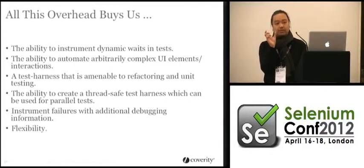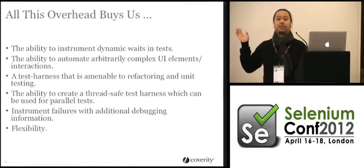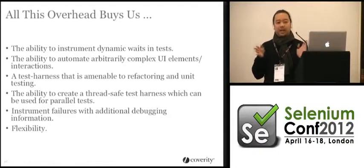UI designers create a widget and reuse it in a bunch of places — why can't we use that same concept when modeling the elements we're testing? So you create these arbitrarily complex hierarchies of elements.